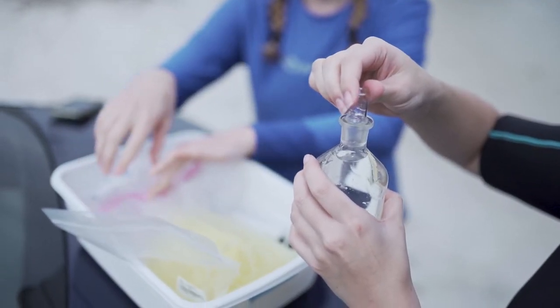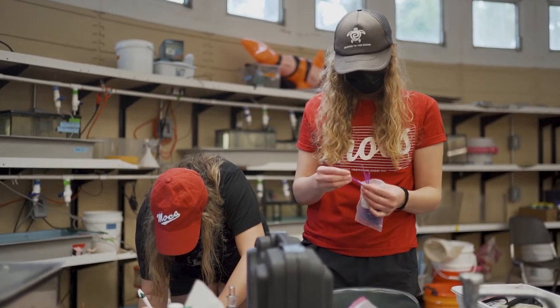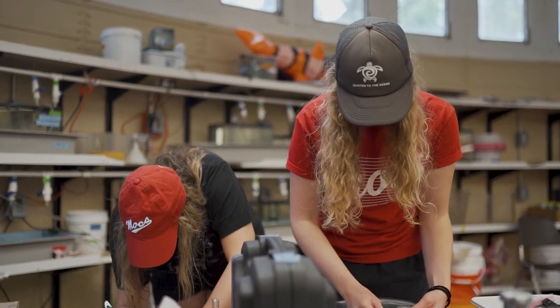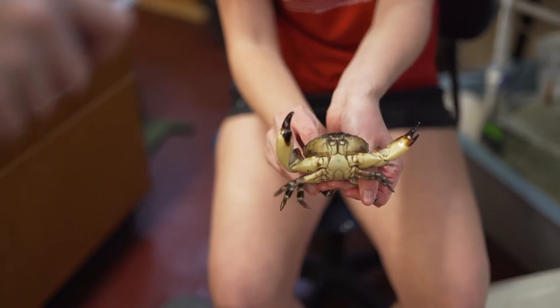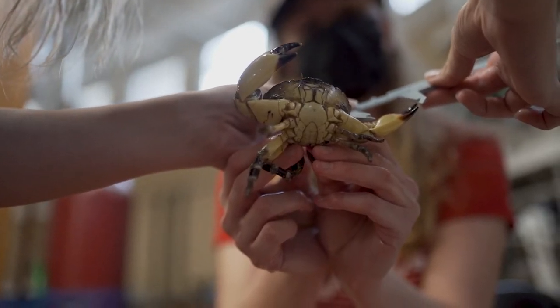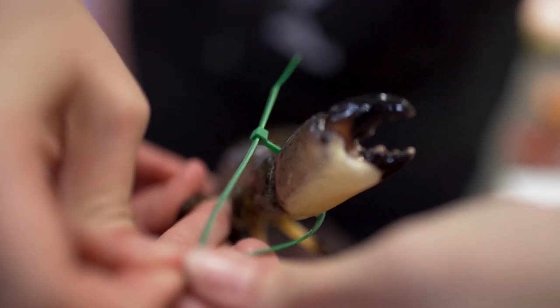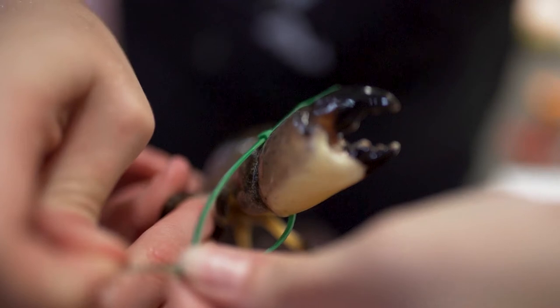When we bring the crabs back to the lab from the field once we've collected them, we acclimate them first by exposing them to some of the water in our ocean acidification system. After that, we take them one by one and measure carapace width, carapace length, and each of their claws. Then we tag them with zip ties, which allows us to identify them from one another when we're completing our research.